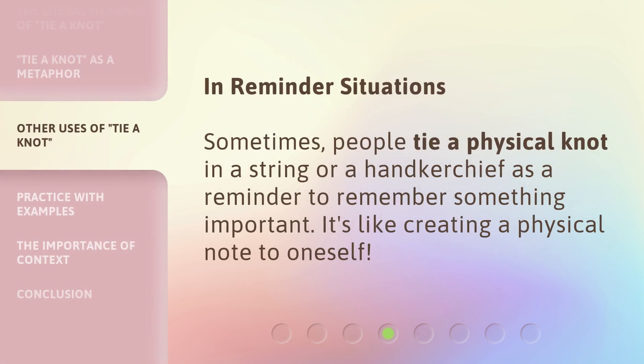In reminder situations, sometimes people tie a physical knot in a string or a handkerchief as a reminder to remember something important. It's like creating a physical note to oneself.